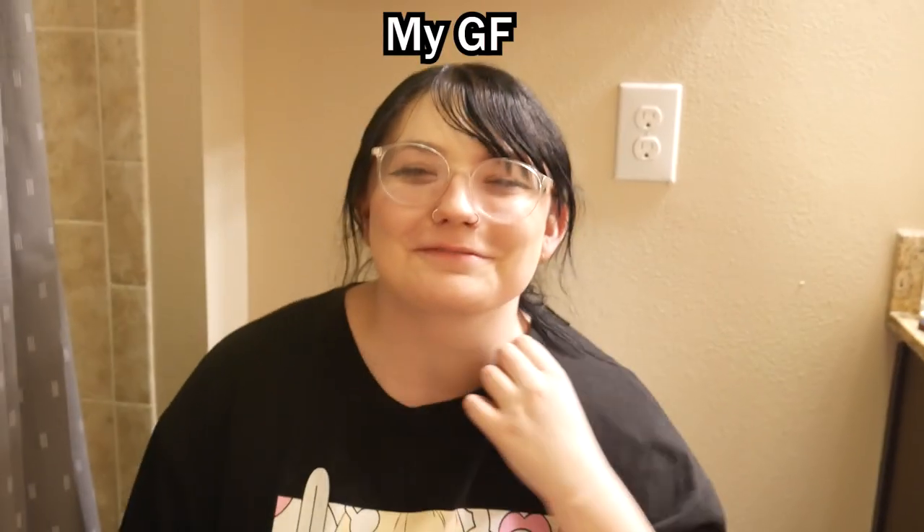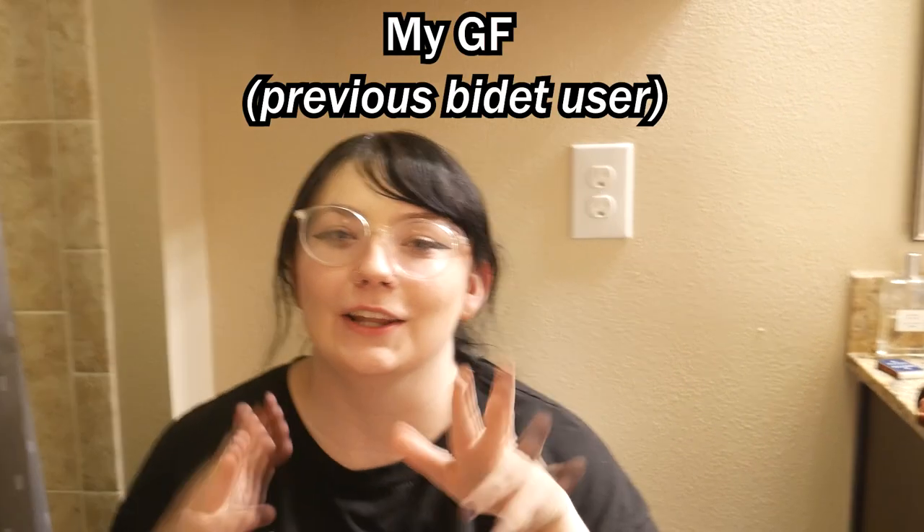My girlfriend, who is a previous bidet user, explained: whichever way you twist it, that'll spray the front or the back. Oh, there you go. It's jarring — it's freezing. It's pretty impressive for $50. Good job, Ludwig.